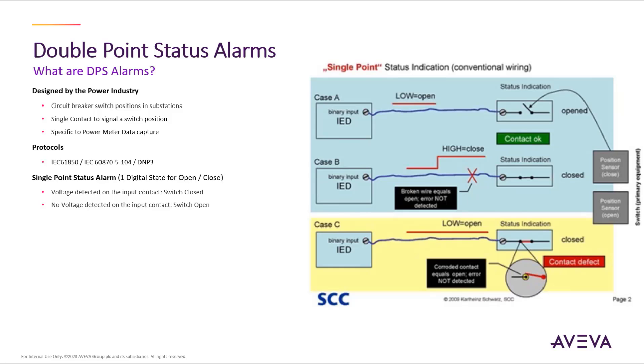This data packet of electrical information is used within the protocol specific to power monitoring and control, which is typically the IEC 61850 protocol, the IEC 60870-104 protocol, as well as the DNP3 protocol, all of which Plant SCADA offers within its PowerConnect driver pack.